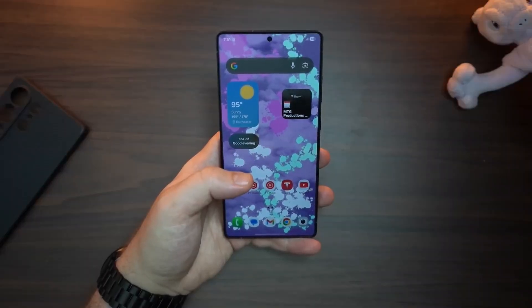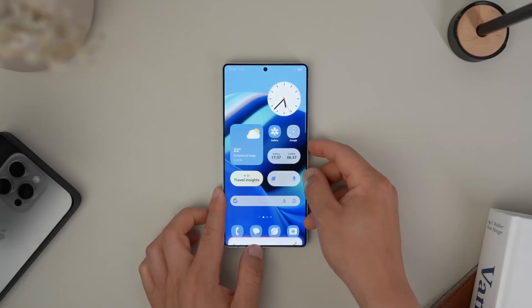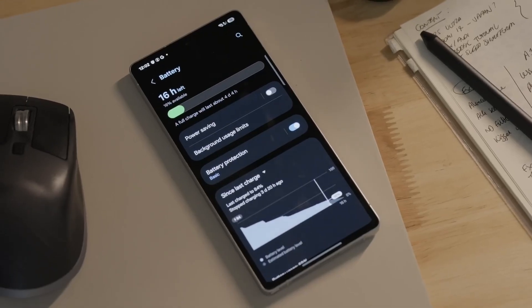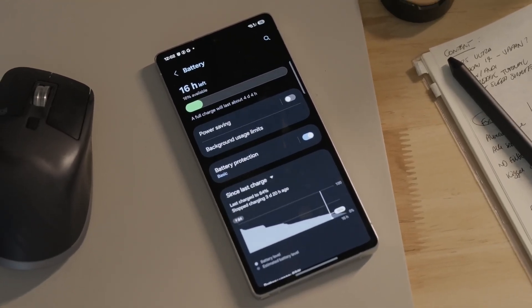But here's where things get really interesting. Samsung has already hinted that more devices, including last year's Galaxy Z Fold 5, will join the beta program soon.